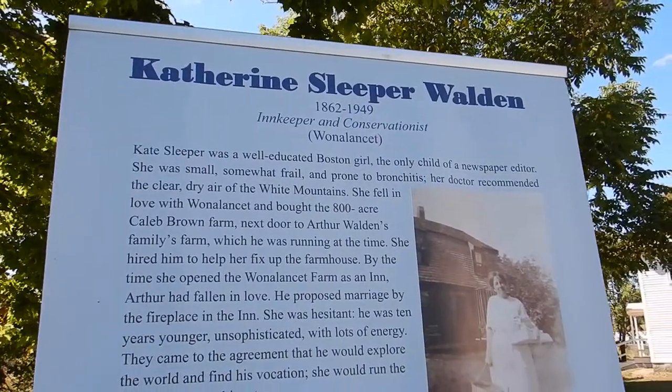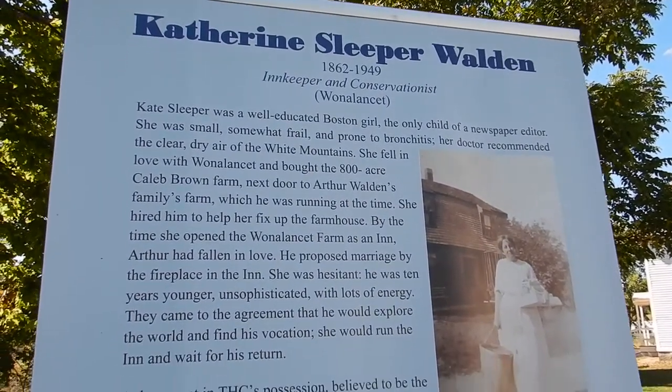That's him — he was an innkeeper and conservationist.